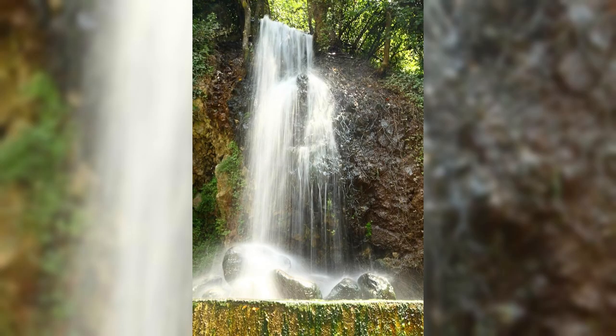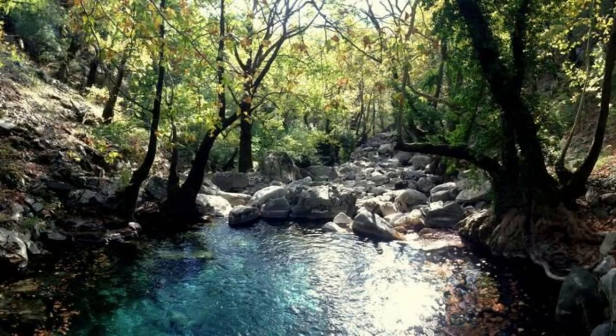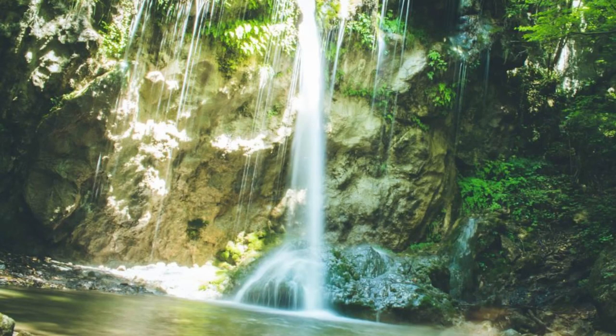Discover the natural wonders of Los Chorros Waterfalls, a series of cascading waterfalls nestled in the mountains of El Salvador. Hike through lush forests and across scenic rivers as you make your way to these breathtaking falls. Swim in cool natural pools, relax under the cascading water, or picnic in the shade of towering trees. Los Chorros Waterfalls are a refreshing oasis and a popular destination for nature lovers and outdoor enthusiasts.